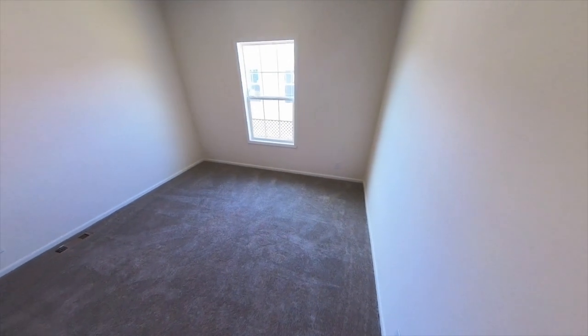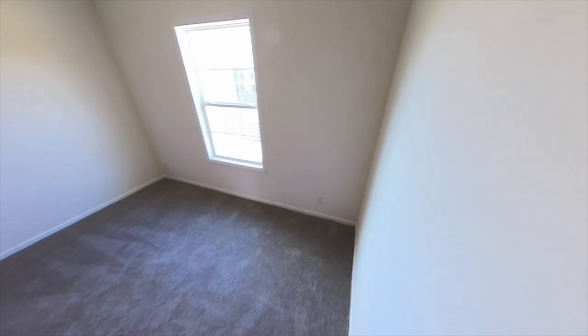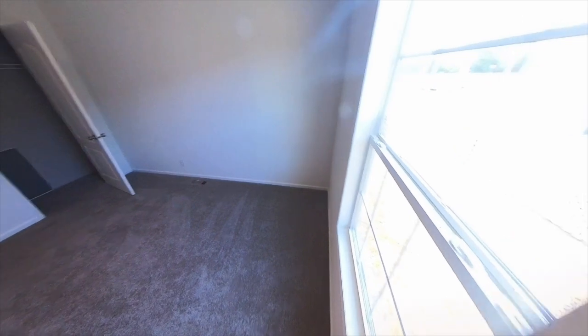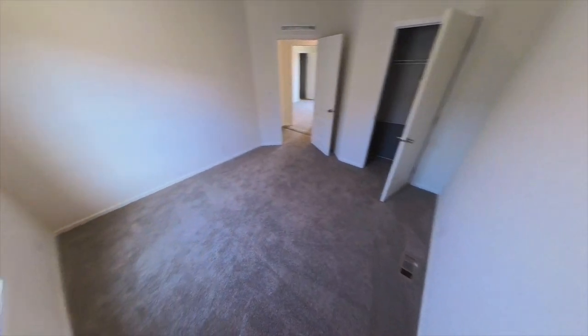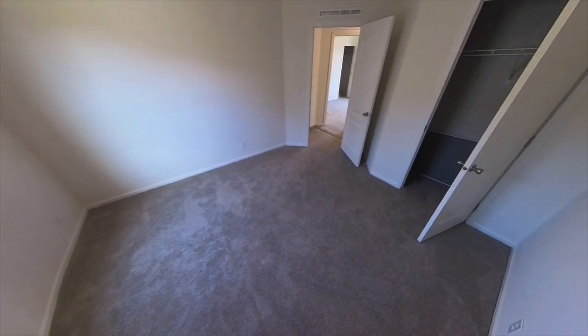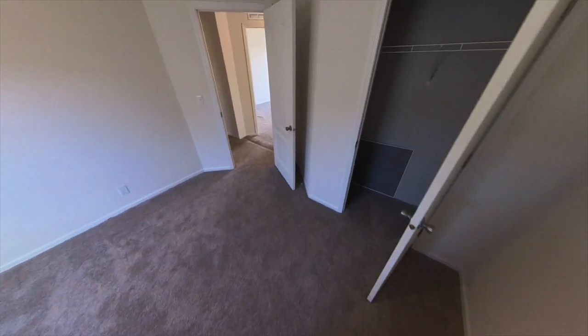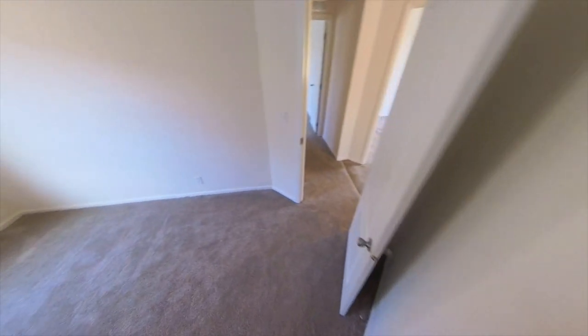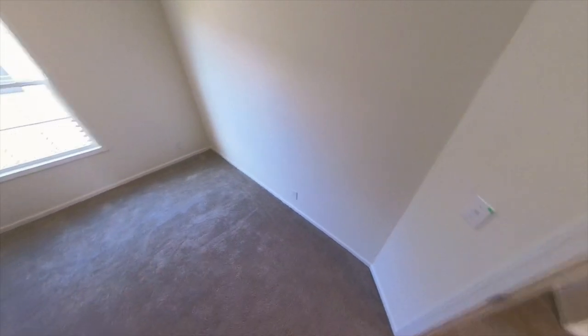Across the hall we have bedroom number two — another nice size bedroom that sits kind of catty-corner. I love the positioning of the bedrooms in this home, especially with them being on the same side of the house. They did a great job with the layout. This is one of those houses that goes straight back, so if that's not a deal breaker for you, I think this is the perfect layout. This bedroom has more of a standard closet — the previous one was more of a walk-in — but a nice size standard closet nonetheless.